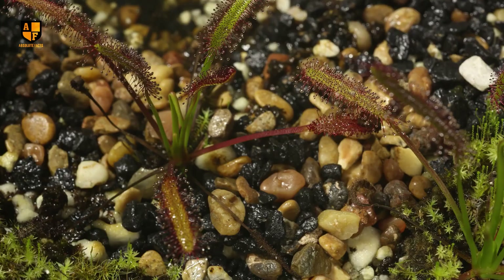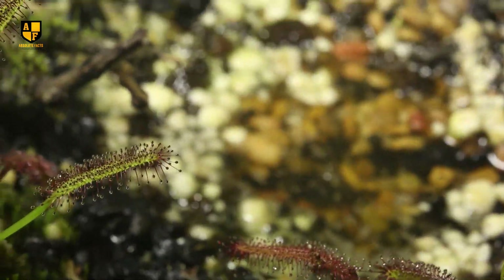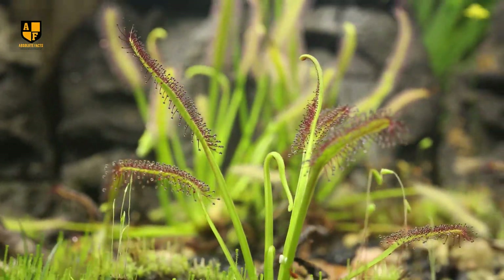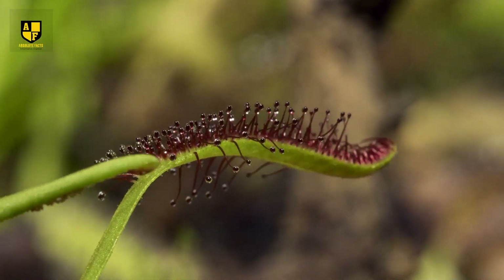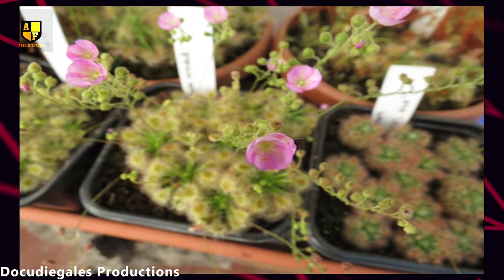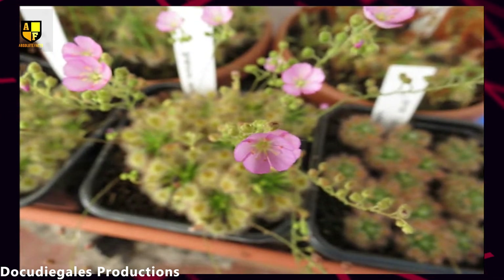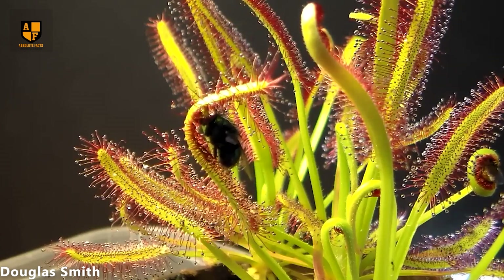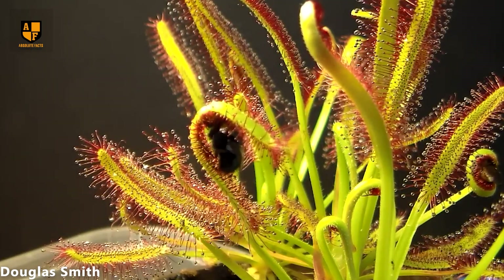The Pink Sundew is well adapted to nutrient-poor environments, as it supplements its diet by luring and devouring insects. Despite its charming appearance, this plant is a cunning predator, showcasing nature's ability to balance beauty and danger. They live in wet areas like wetlands and heathlands. It's good at surviving in places where many other plants might find it hard to live. What makes it interesting is that it eats insects to get nutrients — sticky tentacles on its leaves trap bugs, helping the Pink Sundew stay healthy, especially in areas where the soil doesn't have many nutrients.